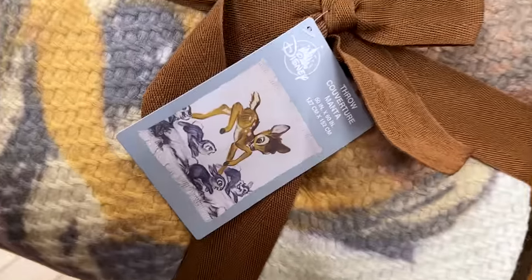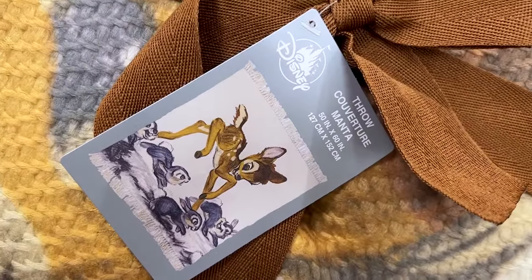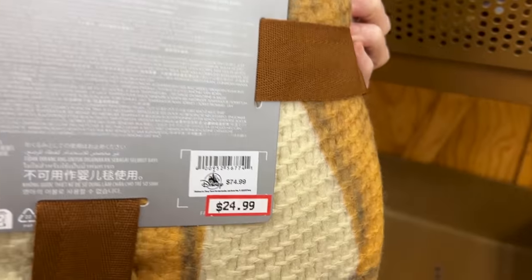Now this is a deal. We have a Bambi throw with little rabbits and bunnies. So cute. This was originally $75 but now it is $25. That's a deal.